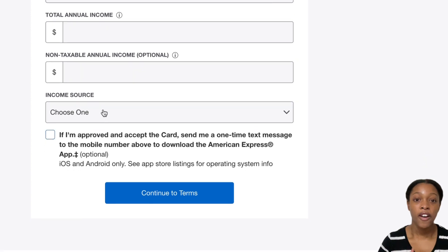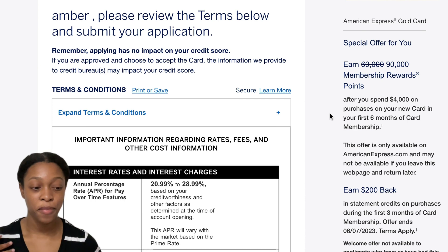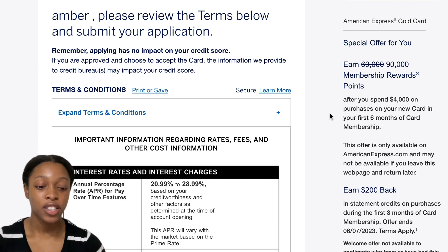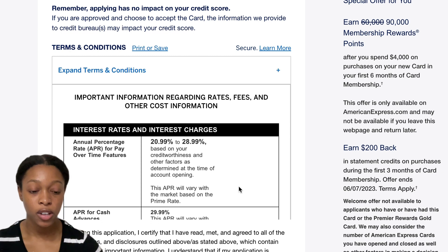I'm going to have to actually fill this out to continue. I went ahead and entered all the information — I ended up using a fake name, we are Amber Williams today. It'll bring you to the next slide which gives you the interest information.